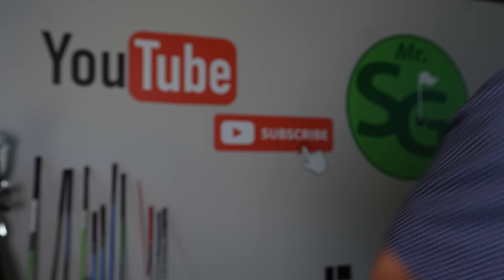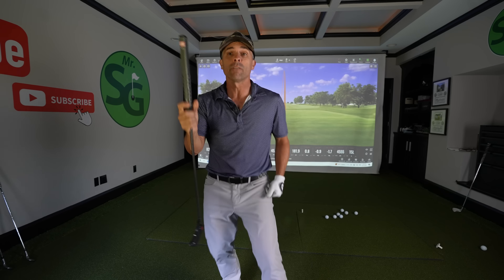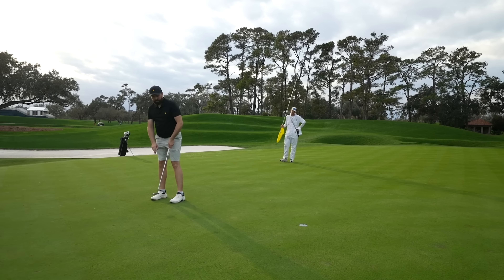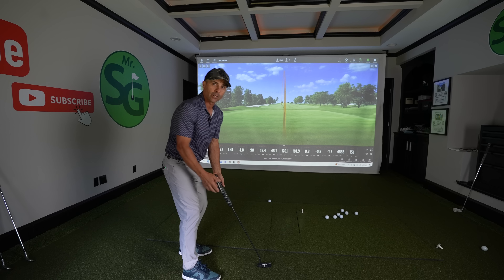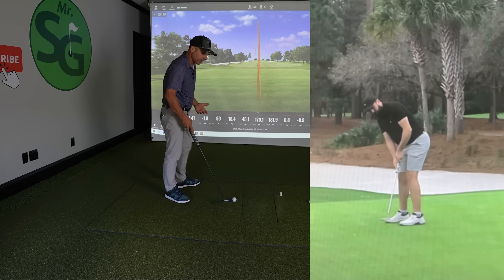Now on to Rick's putting. He uses an Even Roll putter — different model but similar design and construction. They're great putters, so he gets a bonus point for using the Even Roll. I think he's probably not practicing his putting a lot, but he's still a great putter inside 10 feet. His setup is spot on — I wouldn't change a thing. He looks good over the ball, not too far away, not too close, eyes hang nicely where they should, and the putter sits nicely on the green.